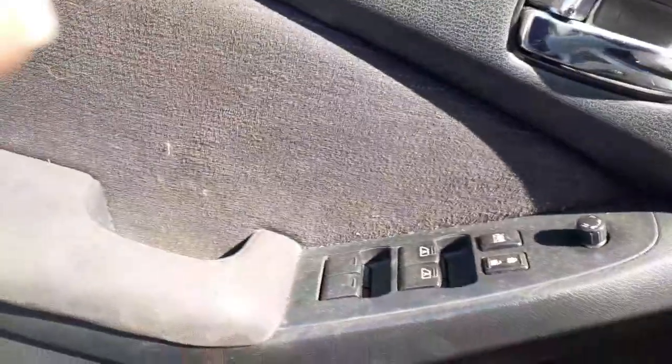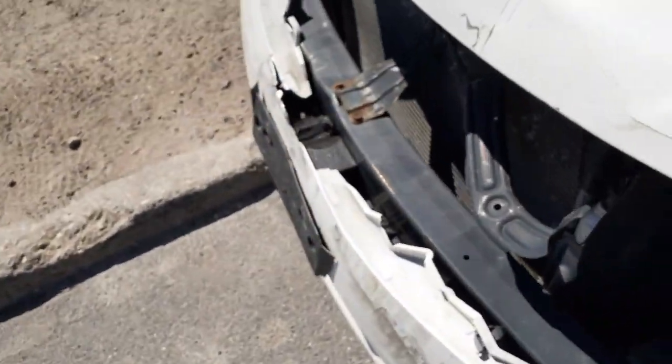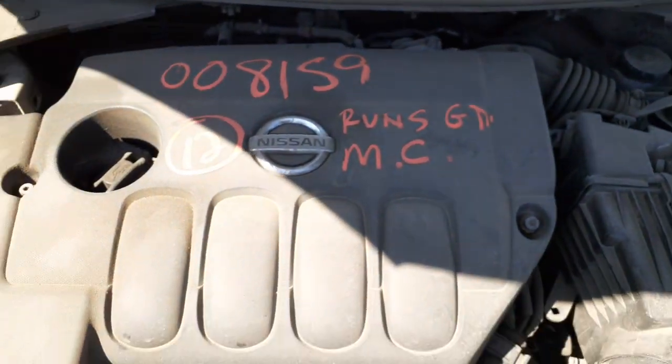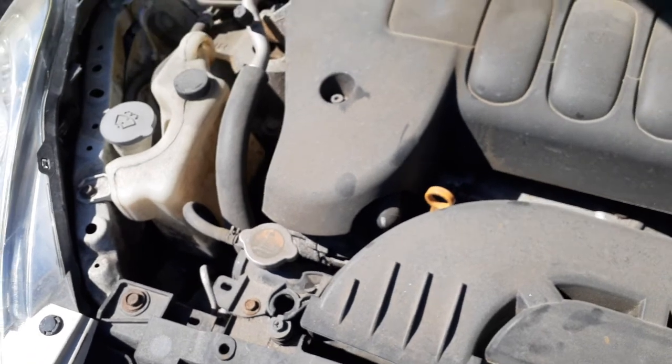Got a 2.5 automatic — supposed to be in really nice shape. The motor is complete and looks good. Left side suspension is all there: spindle, lower, rotor, and caliper. As we always say, when Mike says they're good, they're good. There's your washer bottle, radiator bottle, and power steering reservoir.